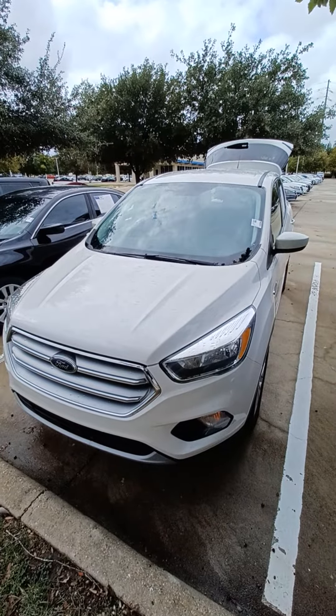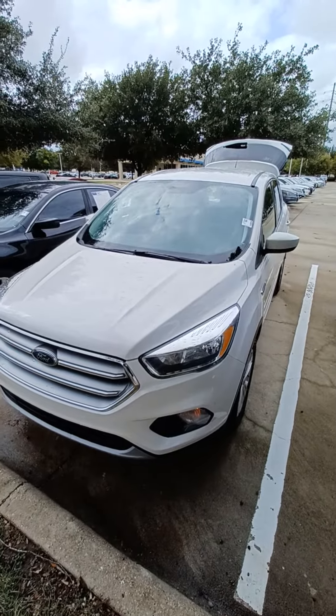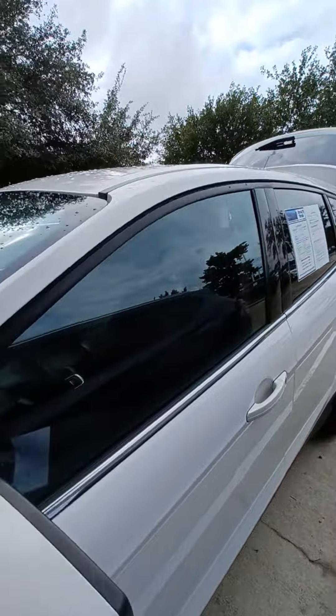Hi, this is Jason down at Howdy Honda, and this is our 2017 Ford Escape. It's got 80,771 miles on it.